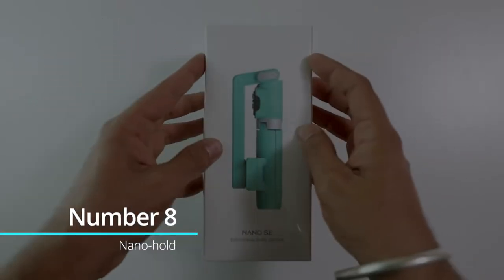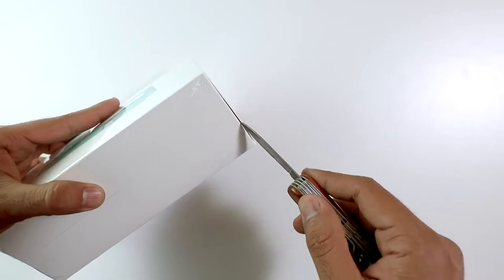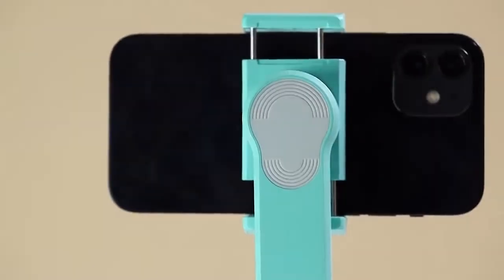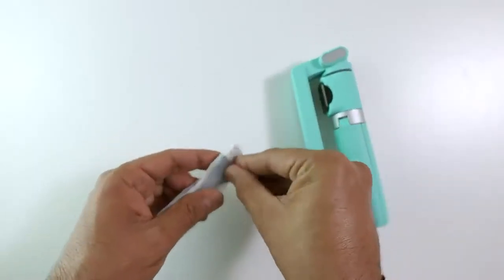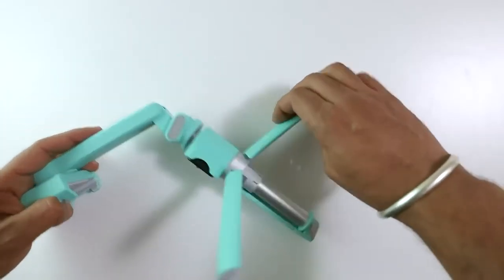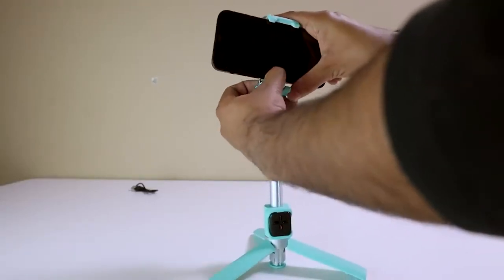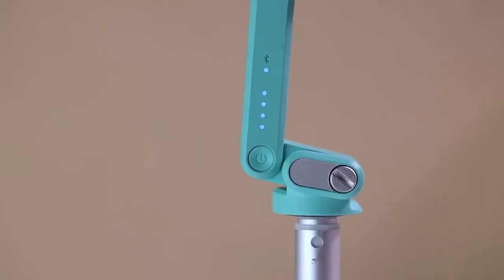Number 8: Nano Hold. You can finally say goodbye to those bulky old selfie sticks. The Nano Hold is a multi-purpose device that is as little as a credit card and uses nano technology to stick on your phone or tablet and attach it to any surface you want. This gadget appears average, yet it can support 100 times its own weight. It may be stuck to any surface, including glass, plastic, and wood. It works with all phones and tablets, so if you want to record a video but don't want to use a tripod, just attach your phone to the wall, or cook with ease while following a recipe by sticking your phone to the kitchen wall. This multi-purpose gadget is certainly something you should consider purchasing.